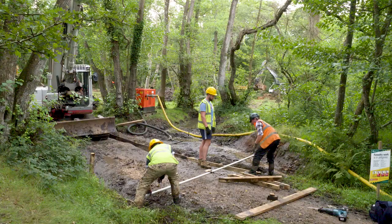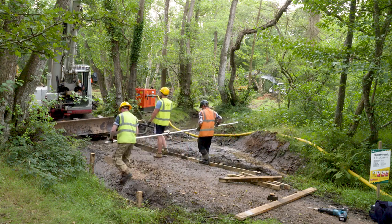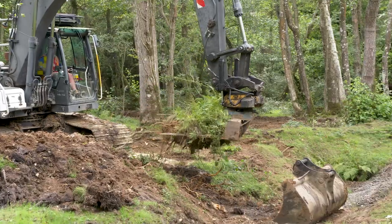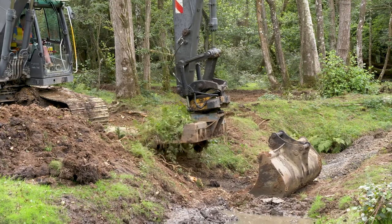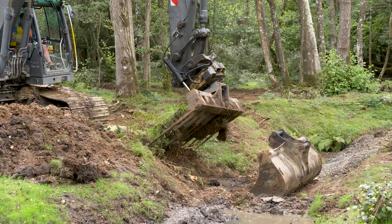Around a decade ago, a dedicated team began the largest environmental improvement scheme in England as part of the Verderers' Higher Level Stewardship. Its aim was to restore past damage of these precious wetland habitats.